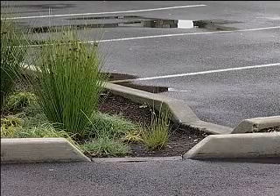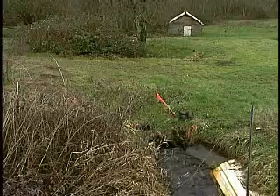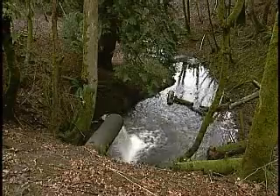Advances in finding more efficient ways to do things are constantly evolving, even in stormwater management. At one time, the main goal was to move the rainwater off property, farms, and roads to prevent standing water and flooding. A network of conveyance systems was installed to direct stormwater runoff into local streams and rivers.